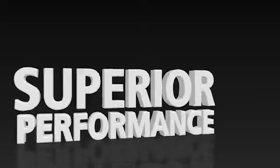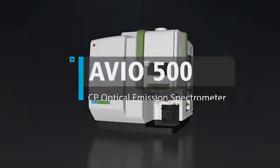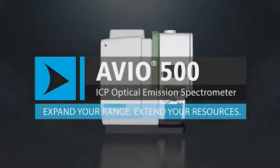High throughput. Low cost of ownership. Superior performance. Introducing the space-efficient Avio 500 ICP optical emission spectrometer, specially designed to expand your range and extend your resources.